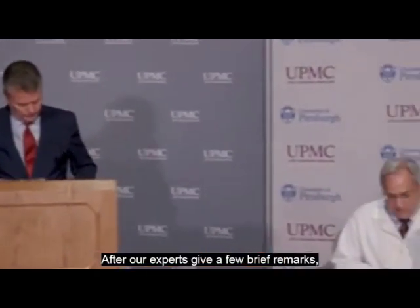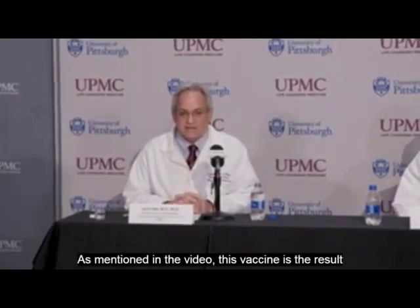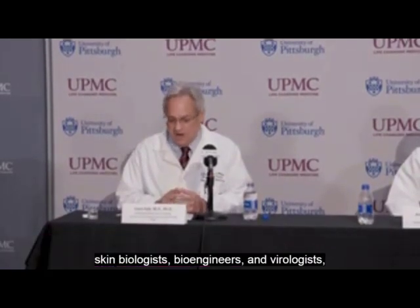This vaccine is the result of a collaboration involving scientists from very diverse fields: vaccinologists, skin biologists, bioengineers, and virologists, all coming together to work towards a common goal.